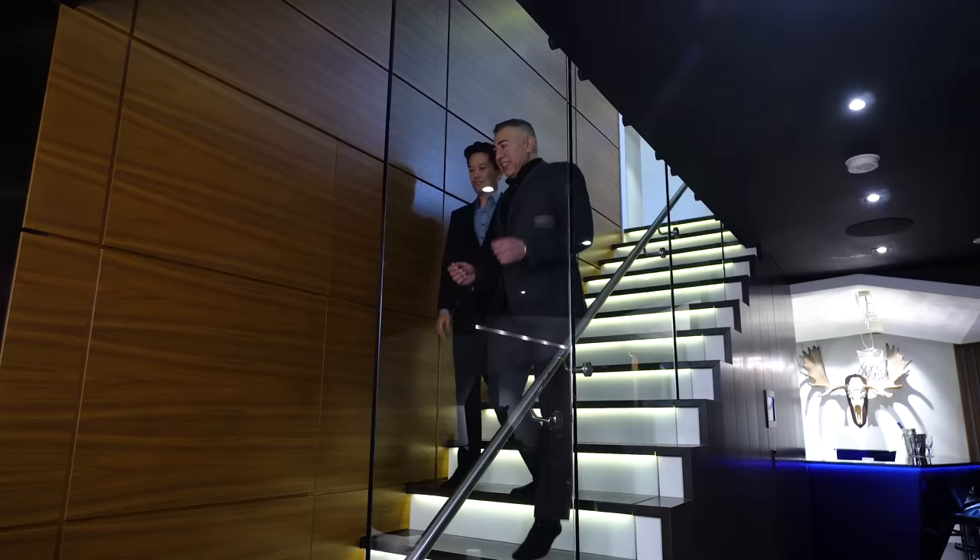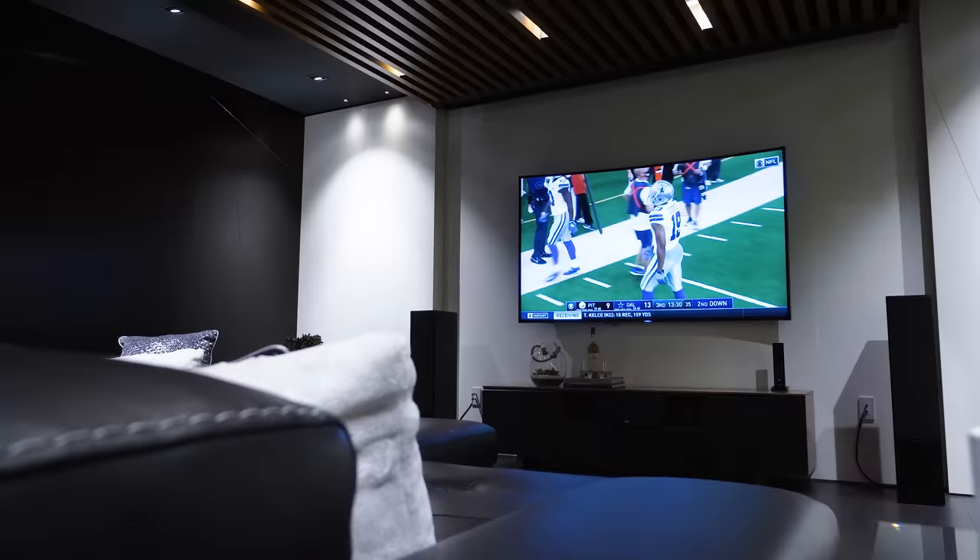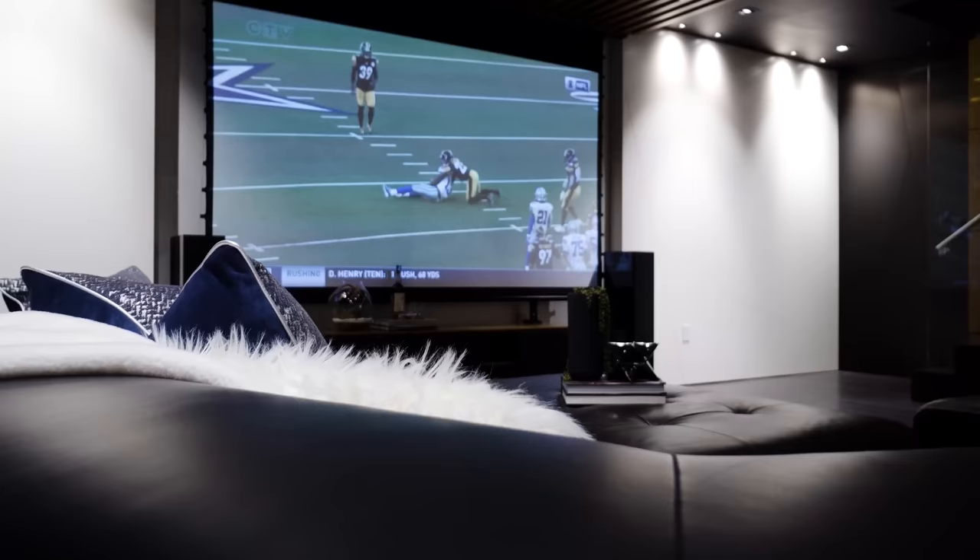The basement is designed with one purpose in mind and that's entertaining — this is where it all happens. You've got the curved large screen TV with a projector screen also in front of it, so you get to choose which medium you want to watch on.